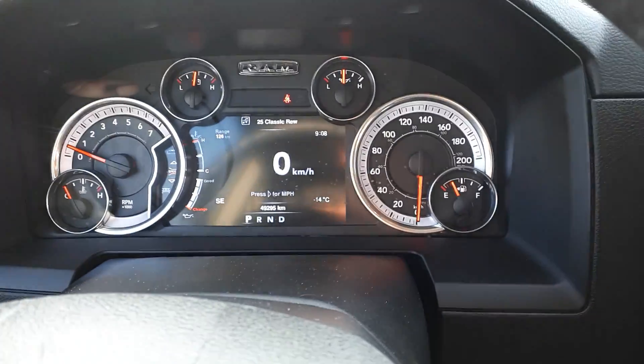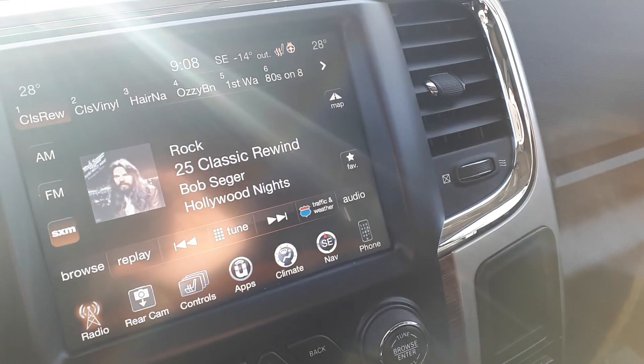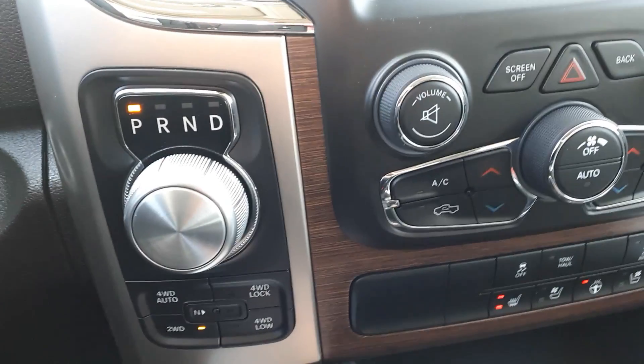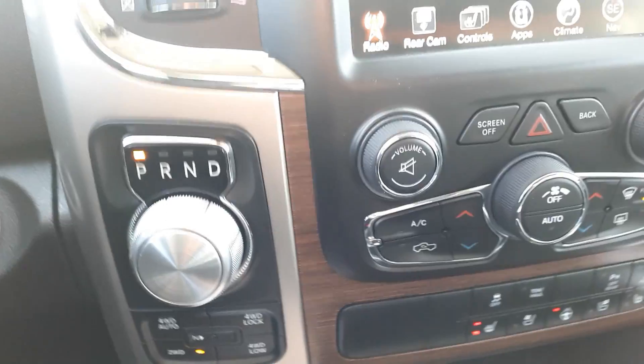Shot of the console and the steering wheel. The screen has navigation, heated seats, and a heated steering wheel. There's also the turn gauge for park, reverse, and drive.